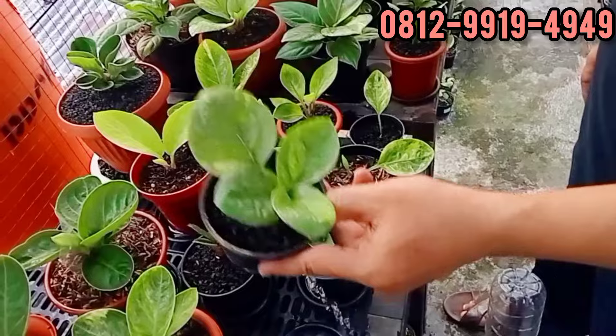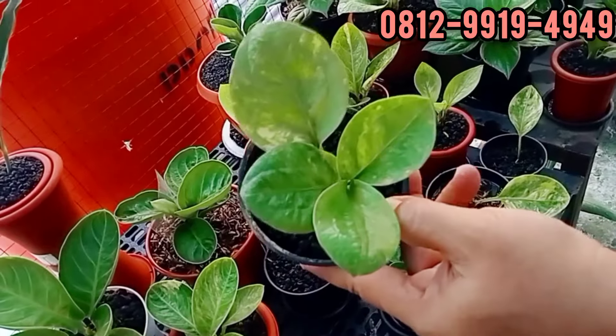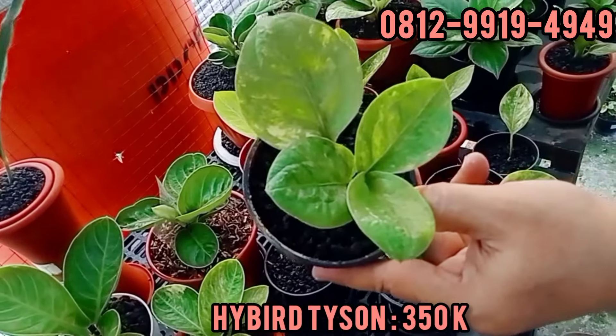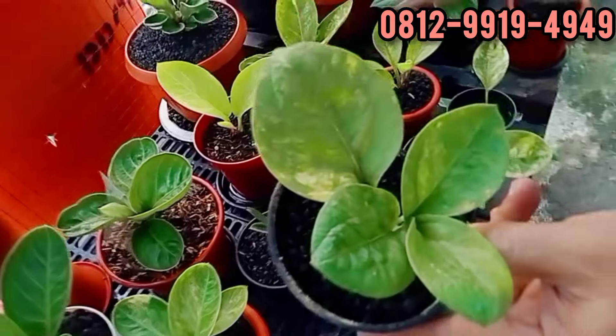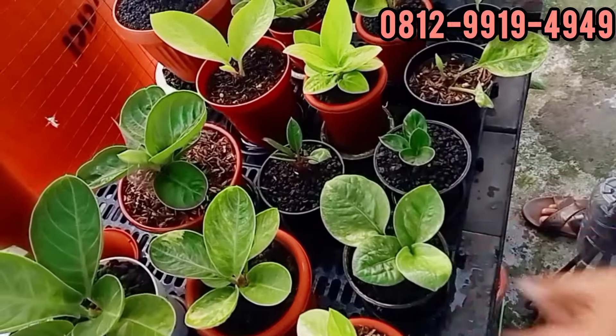Ini Eka dari hybrid Tyson. Ini di 350. 350 ribu. Ini daun pancing ya, masih ada. Aman ya. Ini produk sini.